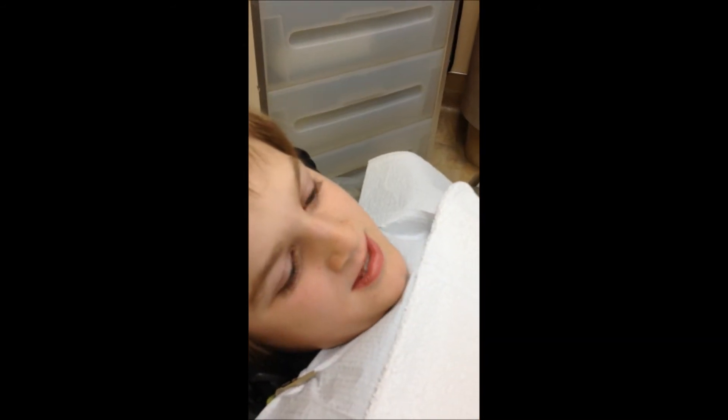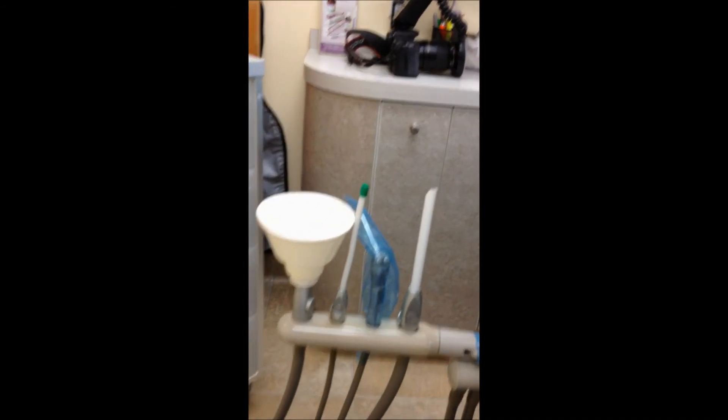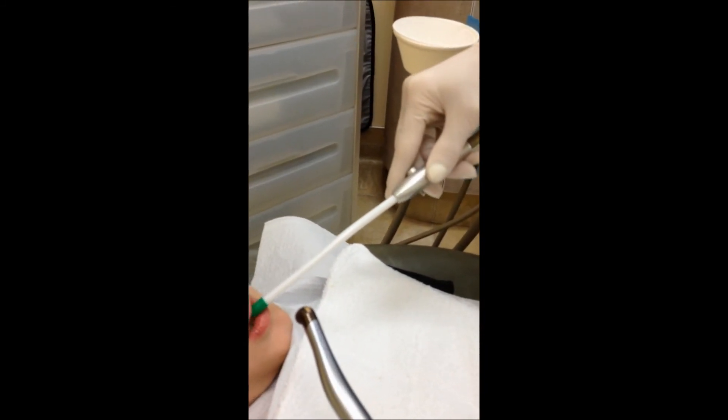That's where I'm gonna hold it, right over the tooth, all right? Okay. Is that cool? Yeah. And we're gonna count to five and then give you a break every time, all right? And you're gonna close your lips around that straw so that it sucks away all the water. Okay? Oh yeah. Is that the vacuum? Yeah. So let's practice.